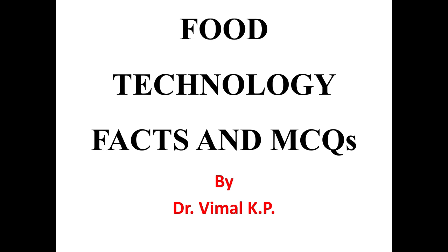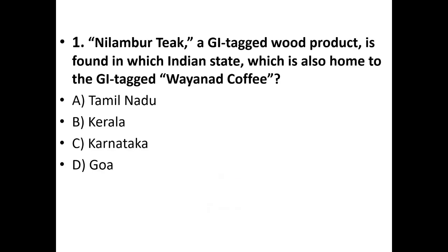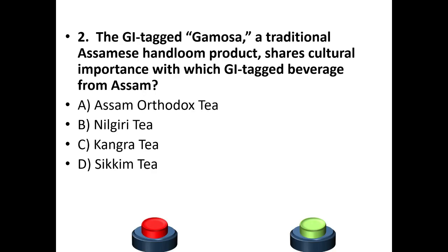There are 15 MCQs in this session. First question: Nilambur teak, a GI tag product, is found in which Indian state, which is also home to the GI tag Wayanad coffee? Options: Tamil Nadu, Kerala, Karnataka, Goa. The answer is option B — Kerala.